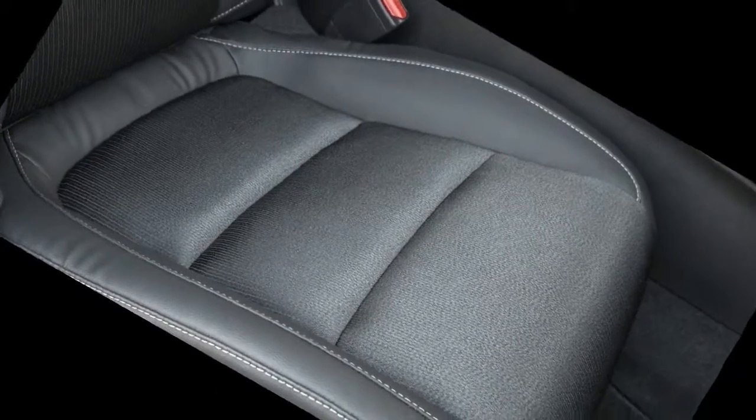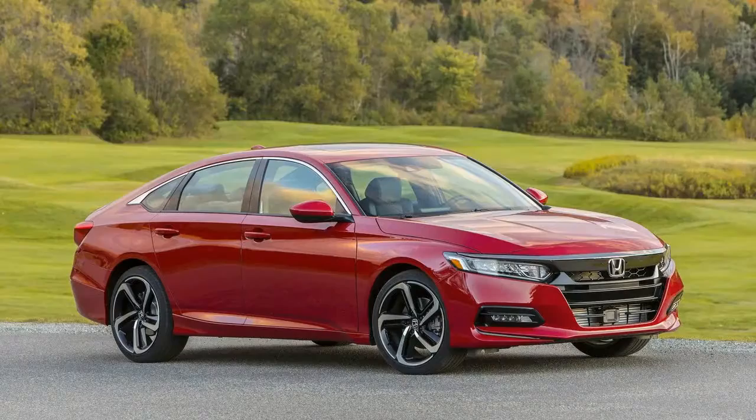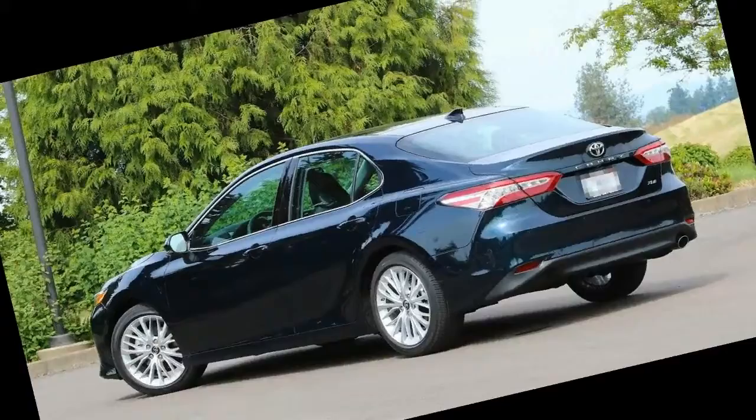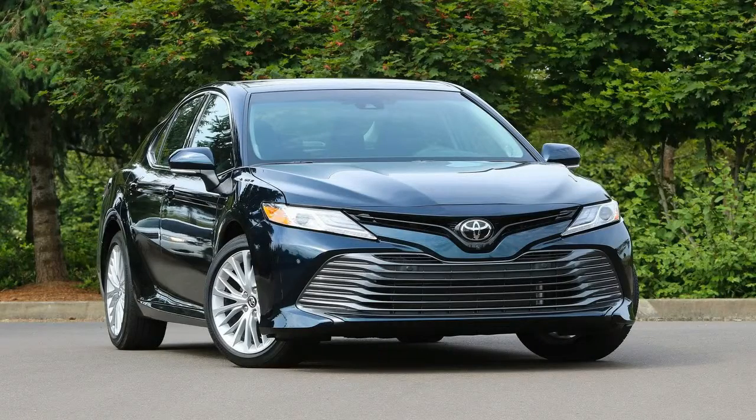Dimensions. Despite their aesthetic differences, the Camry and Accord are practically identical when it comes to their exterior size. Inside, the differences are much more significant, though. Even though the two models have very similar exterior dimensions, the Honda has a slightly more spacious cabin.